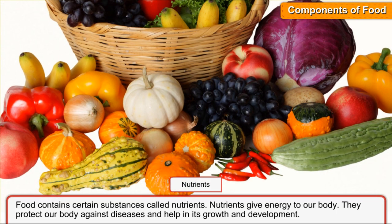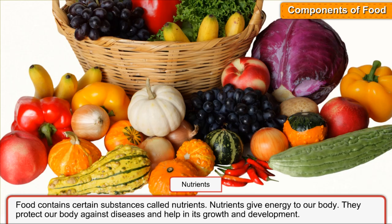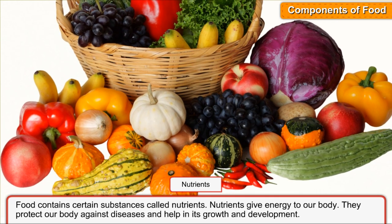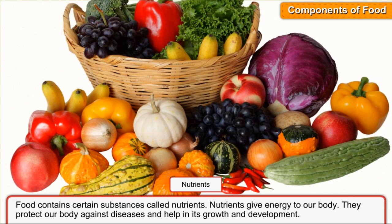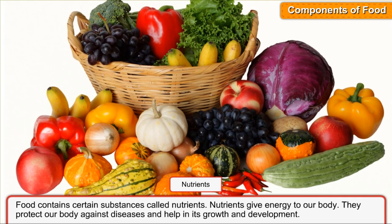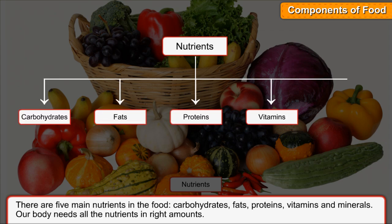Components of food. Food contains certain substances called nutrients. Nutrients give energy to our body. They protect our body against diseases and help in its growth and development. There are five main nutrients in food: carbohydrates, fats, proteins, vitamins, and minerals. Our body needs all the nutrients in right amounts.